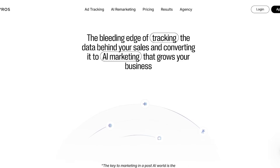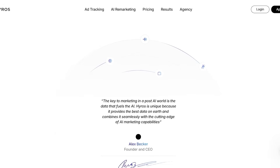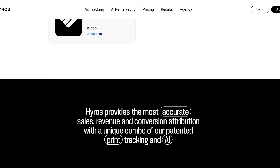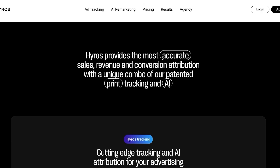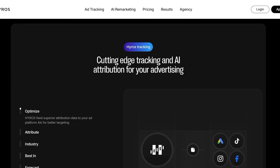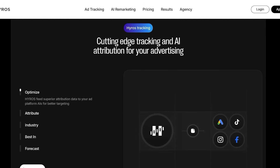Oftentimes when people are getting started with marketing, they are trying to spend as much money and they are burning through their cash flows without realizing that money might not be actually yielding them any useful conversions. So with Hiro, you're able to optimize, attribute, and do so much more with your budgets.